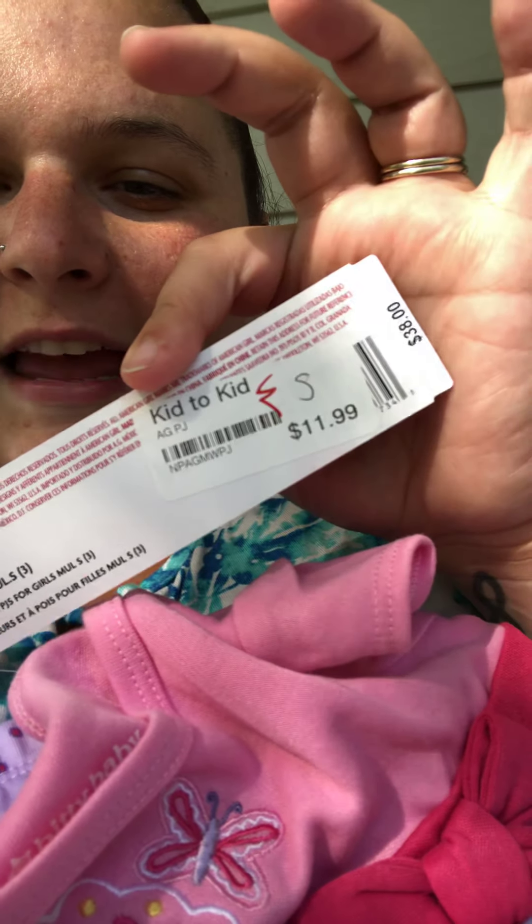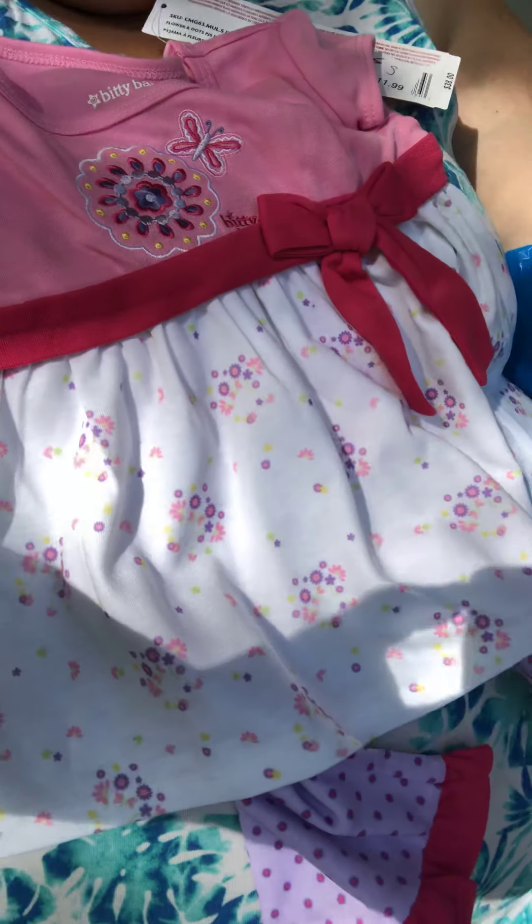One of my best buys was this brand new American Girl — still has the tags on it. It's the Bitty Baby Pajamas. Brand new. The original price on the website was $38, and mama over here got them for $11.99. How stinking sweet are these? I'm going to go on their website and find the matching baby outfit. When she does get a Bitty Baby — we're thinking Christmas this year — she'll have the pajamas ready. Right now she's playing with the Wee Baby Stellas. So $11.99 — I thought that was a major steal.